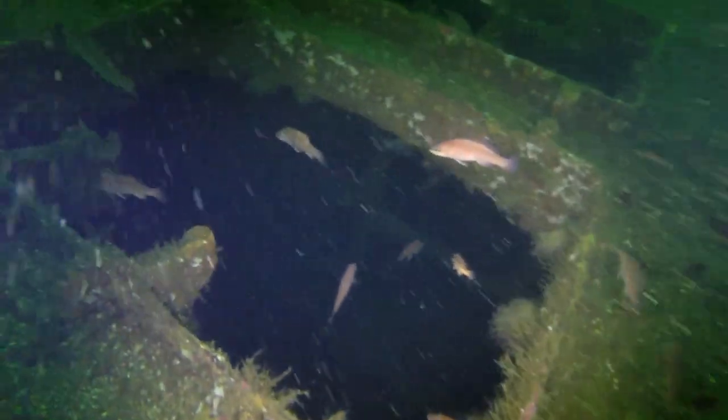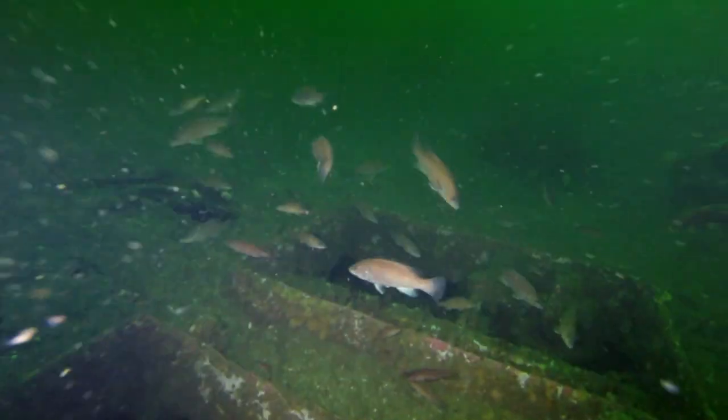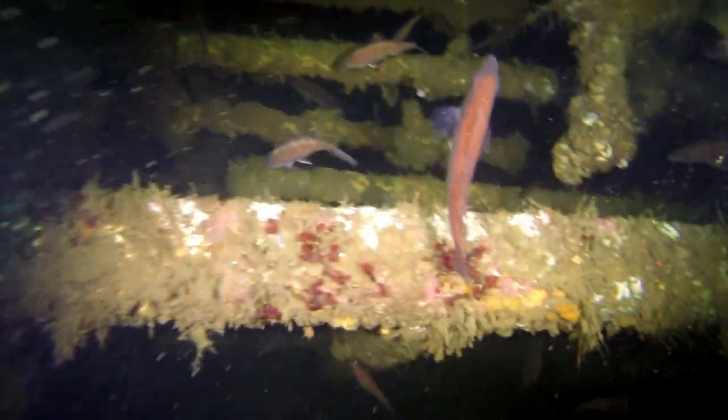Here we have another hatch, but it looks like a vent — like that's a fan or some kind of exhaust. You're suggesting going inside? There are some areas that you can penetrate, but we're just going to stick on the outside for today.